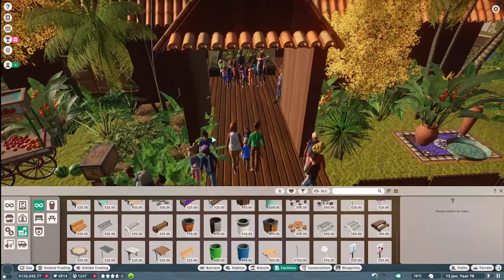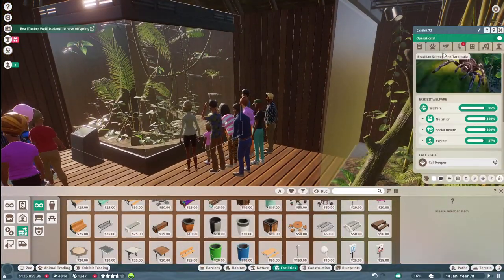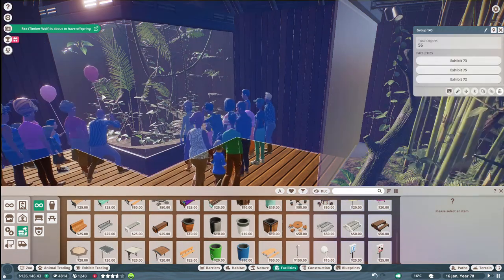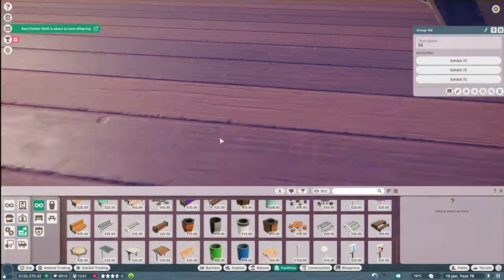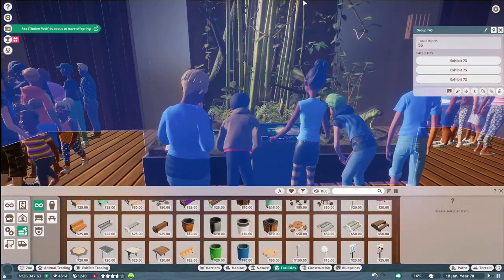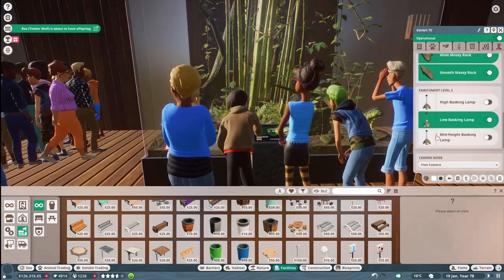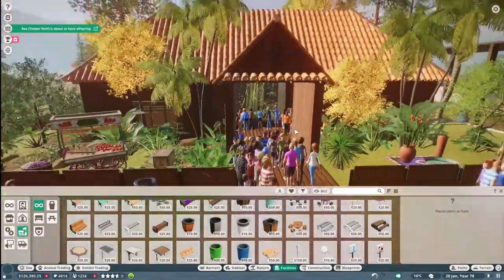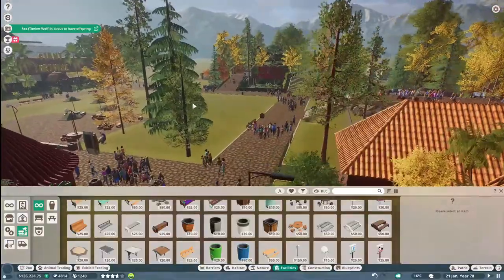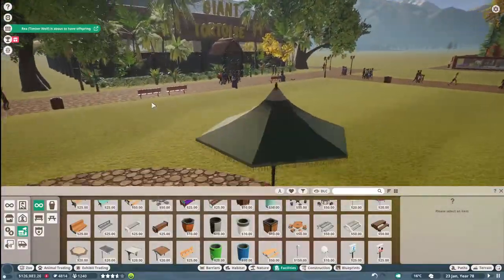My aardvarks do okay for the most part because it's a pretty big habitat. Over here I believe we still have a few things to fix — that one hasn't been researched yet. This layout is already done. Those are all finished — perfect. The next habitat we need to deal with is our giant tortoises.